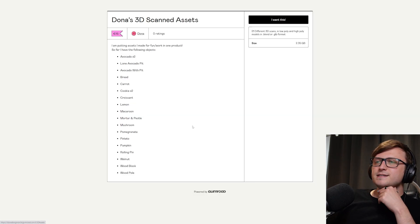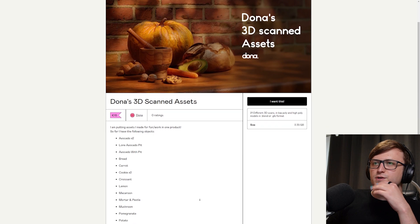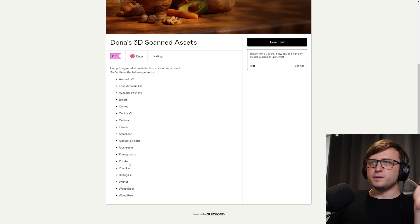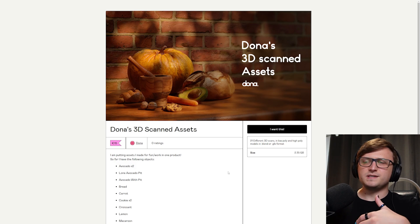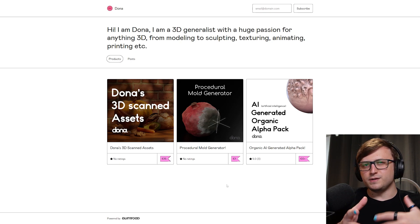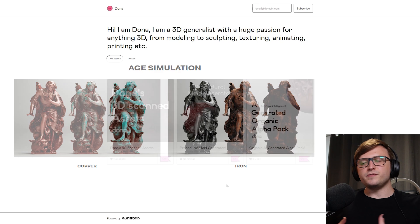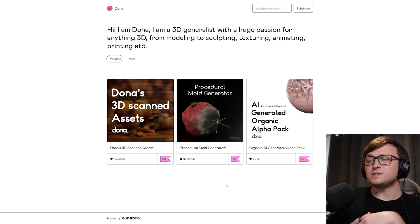The last thing they have is Donner's 3D scanned assets — some surprisingly high quality scans of a variety of tabletop items, vegetables, fruits, etc. You can see items like avocado, bread, carrot, cookie, croissant, lemon, macaroon, mortar and pestle, mushroom, pomegranate, potato, pumpkin, rolling pin, walnut, woodblock and woodpole. The pack is 15 euros because it takes quite a bit of effort to put these scans together. I actually like collecting 3D scans because I like using them to test different shader effects — I might start using fruits and vegetables to test out degradation effects both in shaders and geometry nodes.